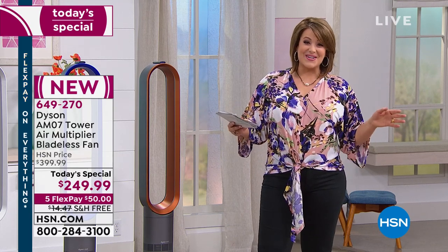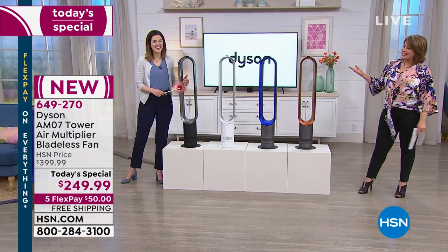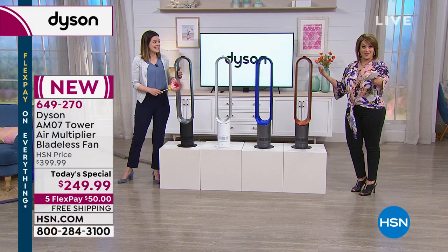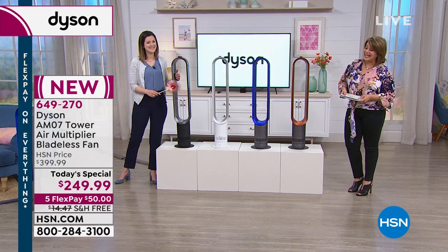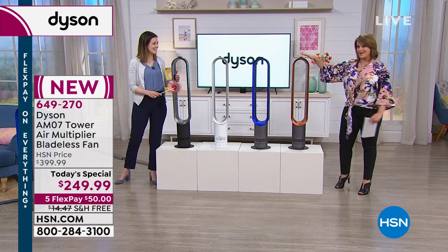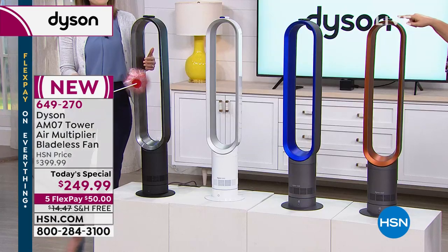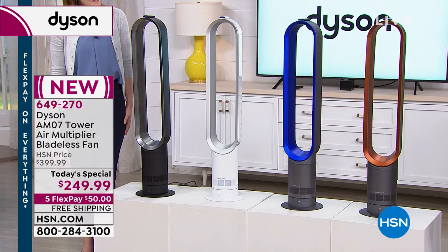We're going to get started right away. I'm going to introduce my special guest, Gemma Kent, our brand expert for Dyson here at HSN. This is a customer pick model already at our network at QVC — people love it, with a 4.8-star rating. We've got limited quantities. We've got an exclusive color nobody else has. If you want the copper, this is exclusive to HSN — you will not find it anywhere else.